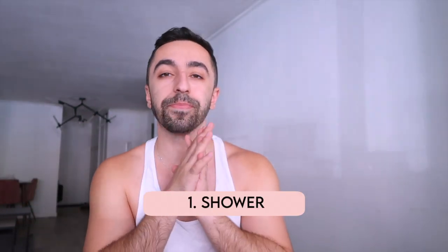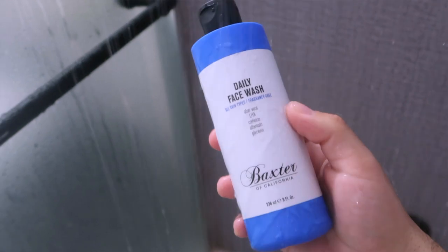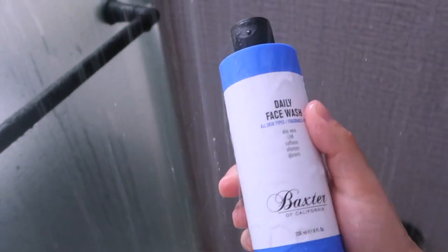In the shower I use a body wash — I've been using one from Native. Before that I use a face cleanser. I recently started using the Baxter of California face cleanser. It doesn't stay on your face too long, but it does contain caffeine, which is really good for dark circles. It's very gentle, it's in gel format, and it works really well.